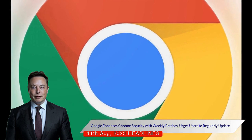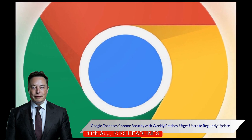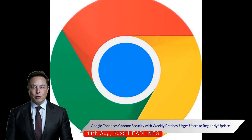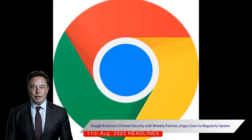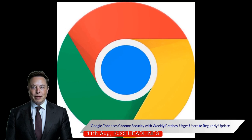Users are encouraged to apply these weekly patches by restarting their browser upon notification. However, for the mobile version of Chrome, Google doesn't always control when updates are released by a device manufacturer. Hence, users are advised to regularly check for updates or restart their browser when patches are auto-applied.